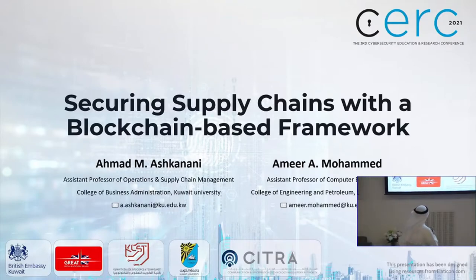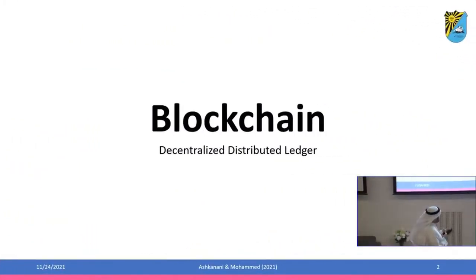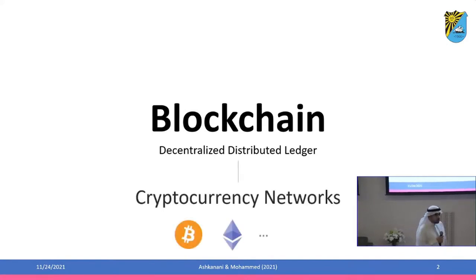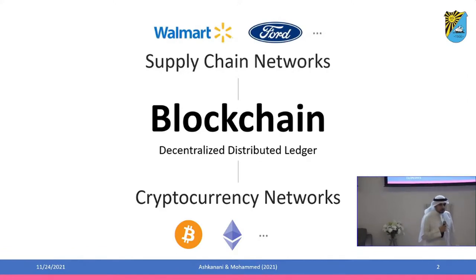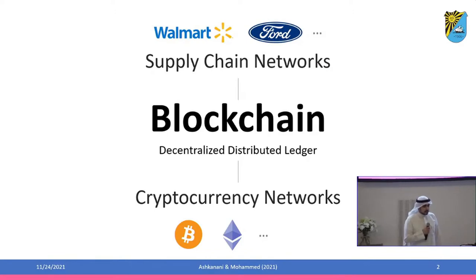We are all familiar with blockchain technology in the form of a decentralized distributed ledger. The most famous application is in the financial sector — cryptocurrency networks such as Bitcoin and Ethereum. But this is not the only application of blockchain technology. We can actually apply it in a supply chain context, and companies such as Walmart and Ford are using this technology to optimize their supply chain networks.